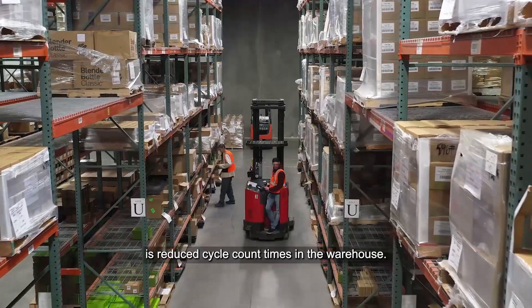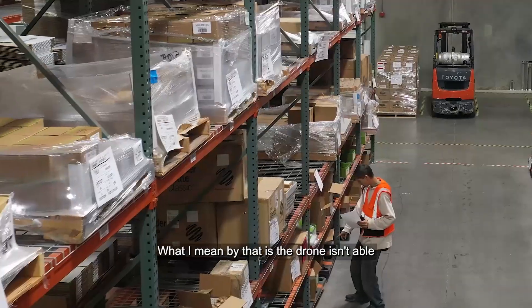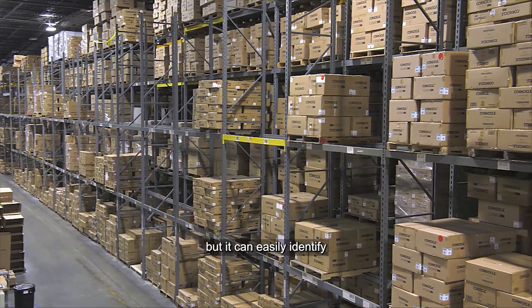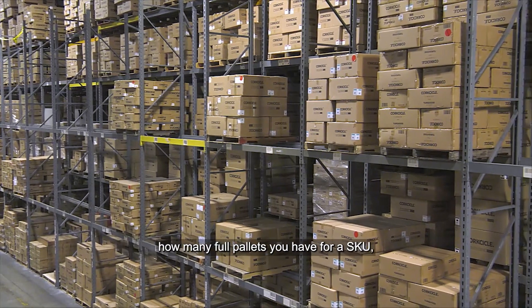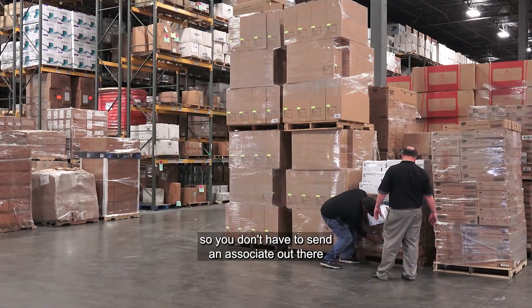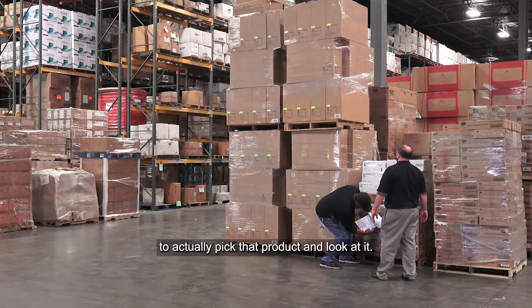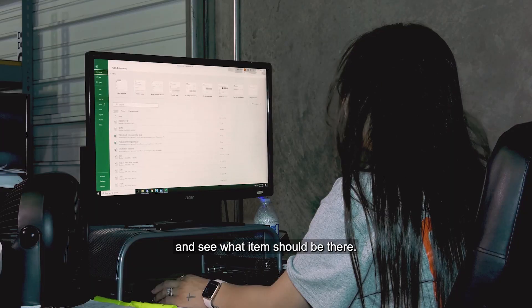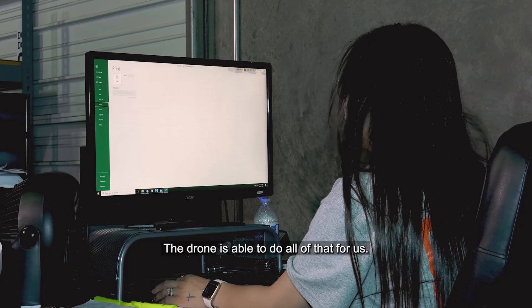One of the other benefits is reduced cycle count times in the warehouse. The drone isn't able to see what's inside open cases, but it can easily identify how many full pallets you have for a SKU. So you don't have to send an associate out there to actually pick that product and look at it, and you also don't have to query the location to see what items should be there — the drone is able to do all of that for us.